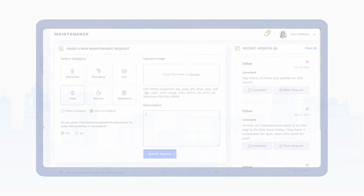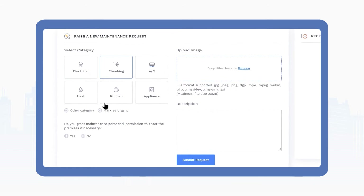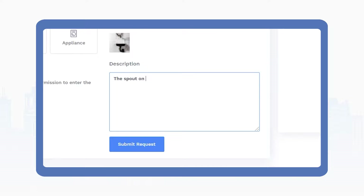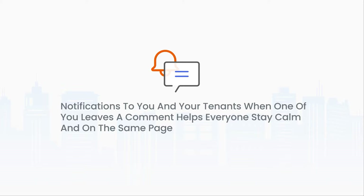Last but certainly not least on our list is maintenance management. Being able to receive and respond to maintenance tickets from anywhere as soon as they come through provides peace of mind to you and your tenants. You will want to look for a software that allows your tenants to easily submit maintenance requests and include photos and videos, a description of the issue, and the type of issue they're facing. The ability to add maintenance personnel as users on your account, or at least forward maintenance tickets via email, is also a huge plus in management software. Notifications to you and your tenants when one of you leaves a comment helps everyone stay calm and on the same page.